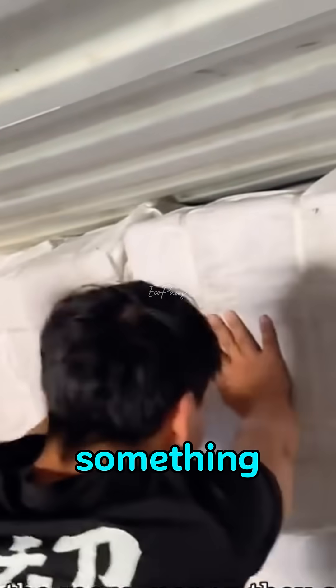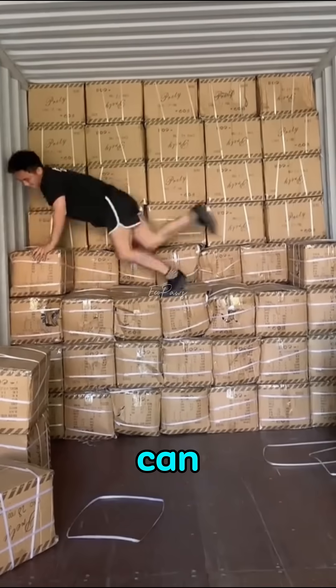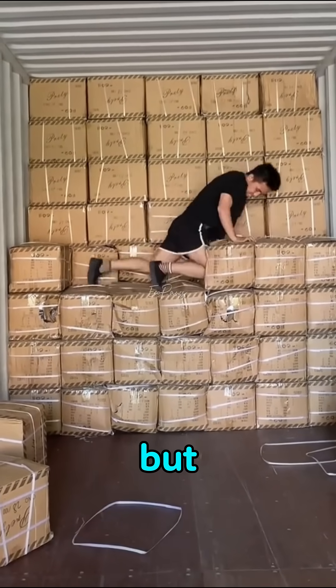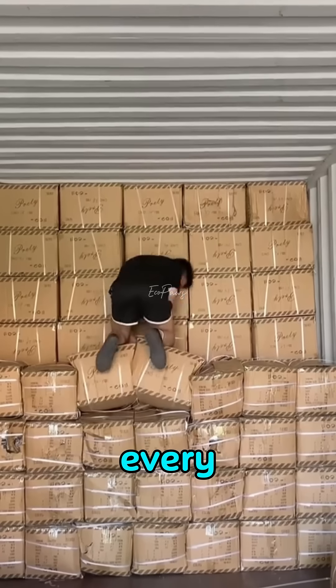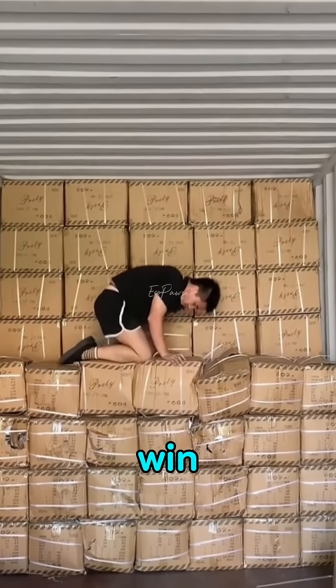they'll find a way to squeeze something in. By the time they're done, the boxes are so warped and bent you can barely recognize what they were. But nobody complains, because every extra box means the shipper saves money, and the workers earn more. It's a win-win.